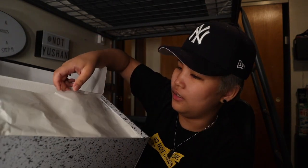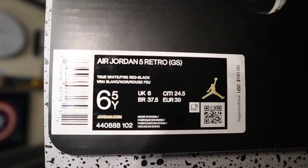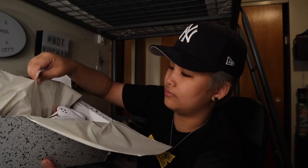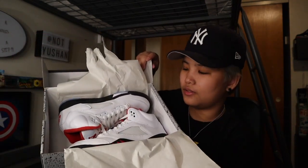I got it in size six and a half youth size — I'm still small. As usual there's a Jordan sticker here, and here it is — the Jordan 5 Fire Red!